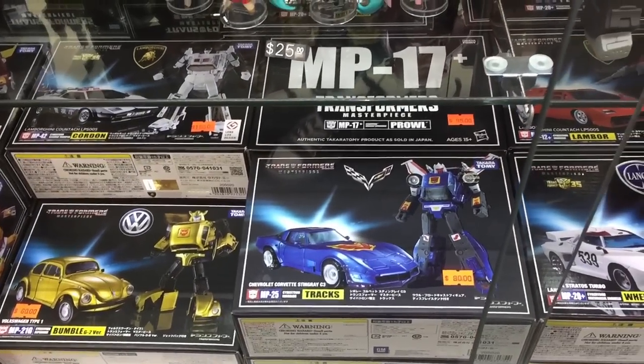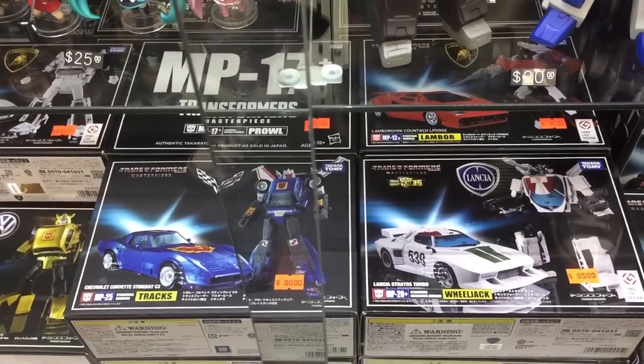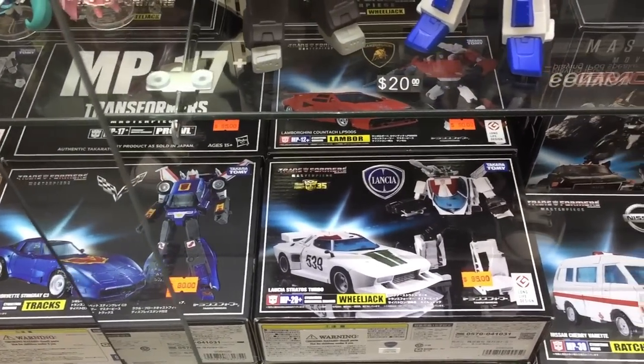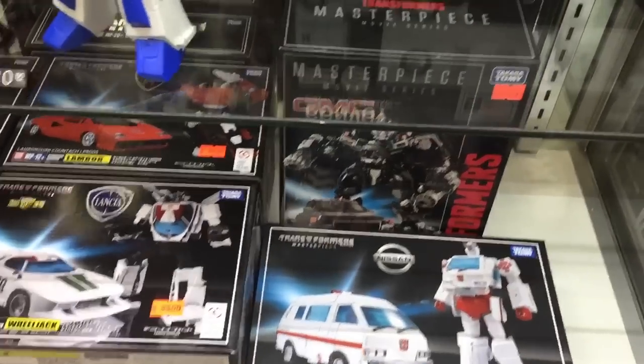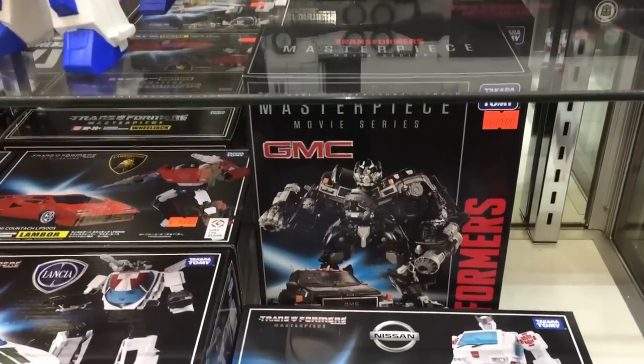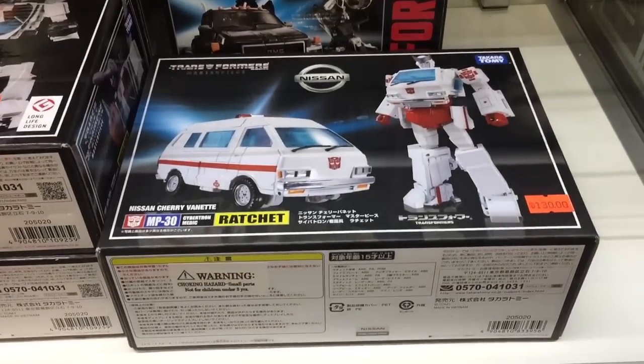They've got MP17+, which is a relatively new figure, and then if I'm not mistaken some of these other ones are just older releases, but are still pretty cool nonetheless. Here's the Movie Masterpiece version of Ironhide, who's actually available at Toys R Us here in Canada.